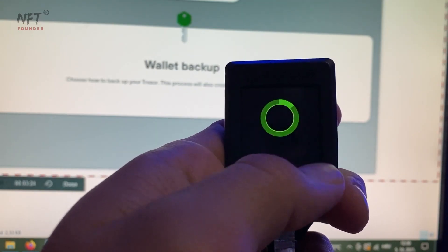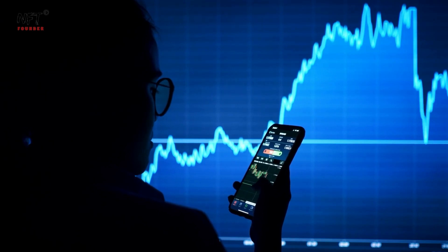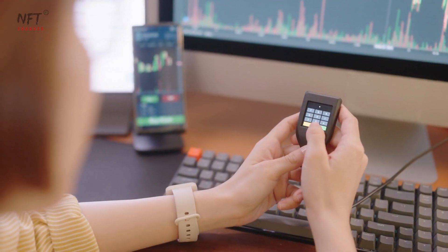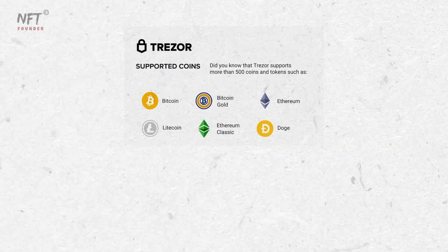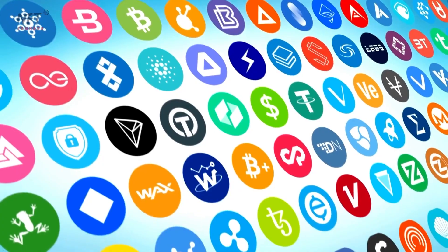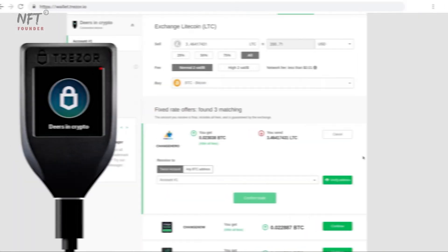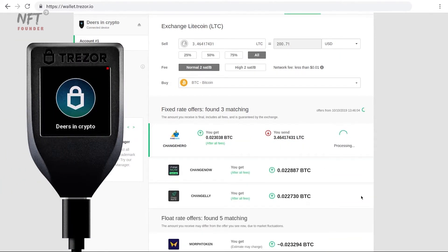The Trezor Wallet's user-friendly interface is another highlight, making it accessible to both crypto beginners and experienced traders alike. Setting up the wallet and managing your assets is a breeze, ensuring a smooth user experience for all. Furthermore, Trezor boasts impressive multi-currency support, allowing you to manage a wide array of cryptocurrencies in one secure place. This eliminates the need for multiple wallets, streamlining your crypto management process and simplifying your digital asset portfolio.